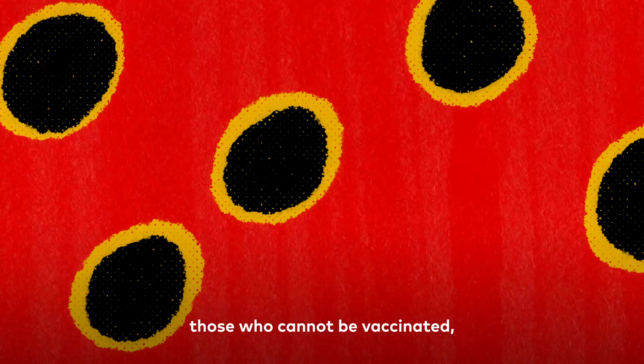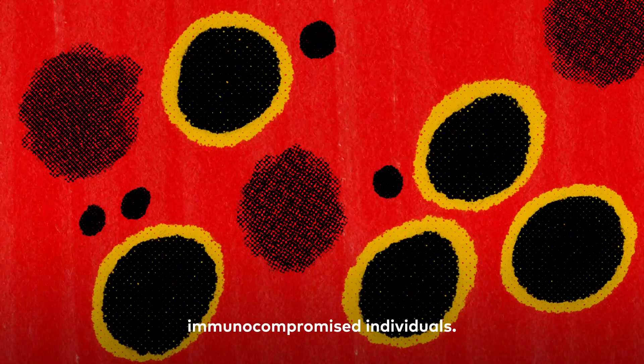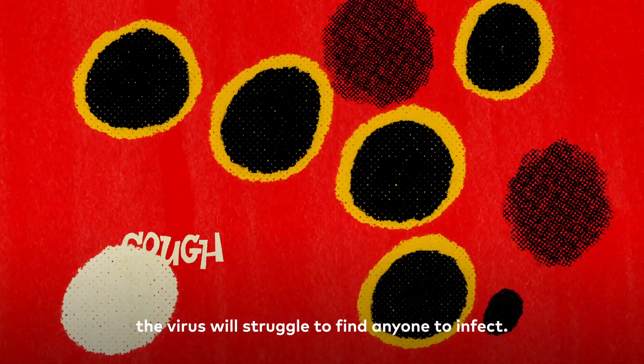Developing herd immunity also helps those who cannot be vaccinated, like newborn babies or immunocompromised individuals. If enough of a population is protected, the virus will struggle to find anyone to infect.